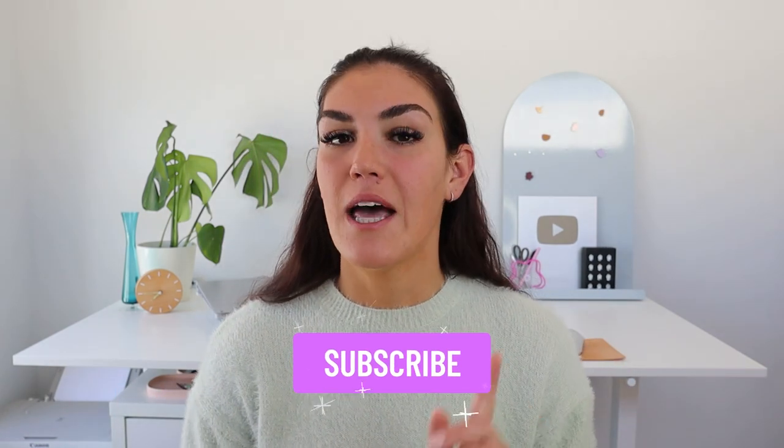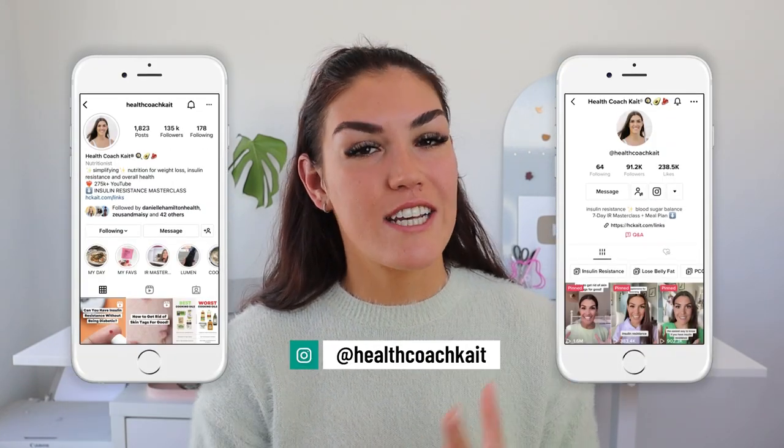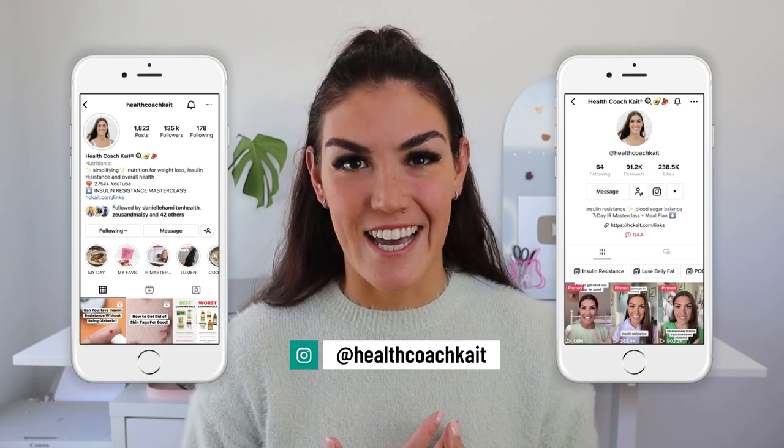Hey guys, welcome back to my channel. If you're new here, my name is Kate. I'm a certified health and nutrition coach. I post videos here on YouTube twice a week talking all things insulin resistance, weight loss, sleep, and more. So if you're ready to take control of your metabolic health, make sure to click that subscribe button and also make sure to follow me on TikTok and Instagram where I share new posts every single day.